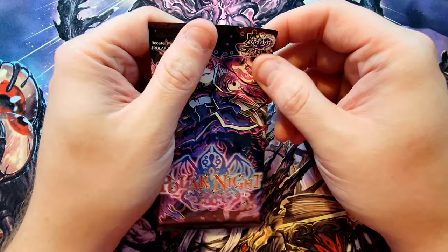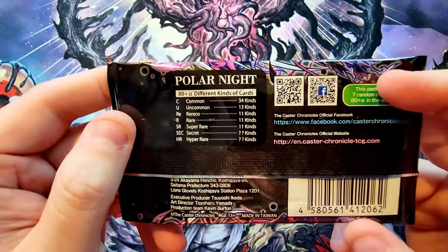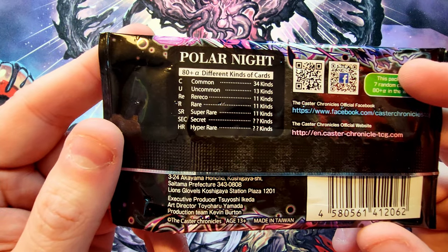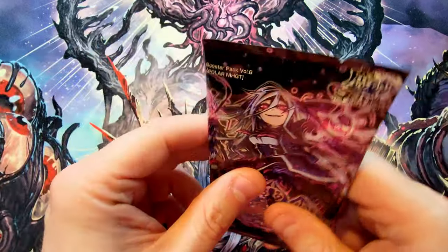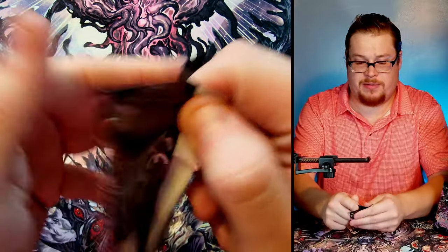Let's cruise into these packs and see what we can find. I've got 10 packs so let's start with the first one. We've got similar kinds of cards — a Rico, a rare, a super rare, a secret, and a hyper rare. We want the secrets; the hyper rares are pretty sweet too but the secrets are what's important. Seven cards per pack — let's do this.